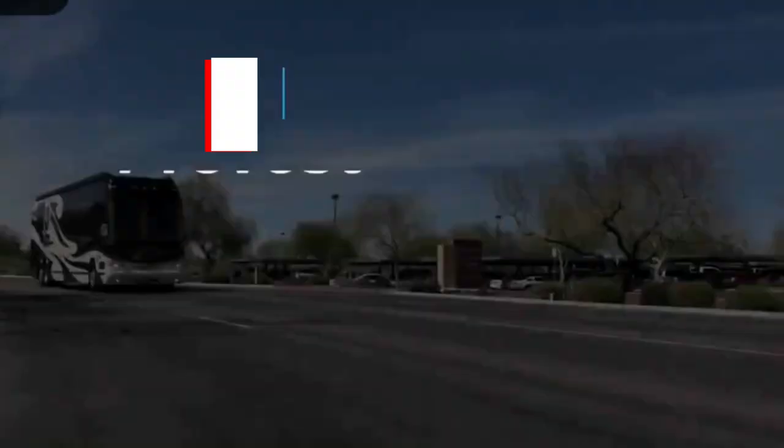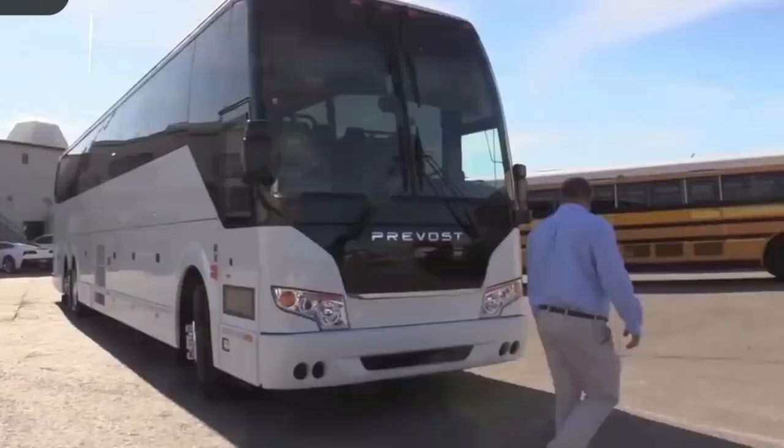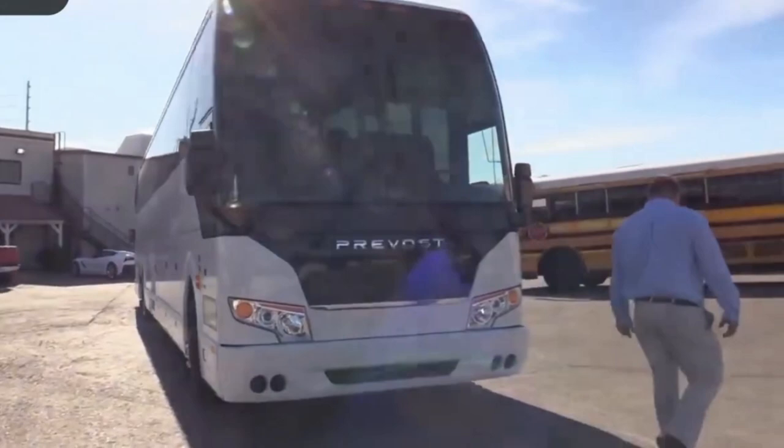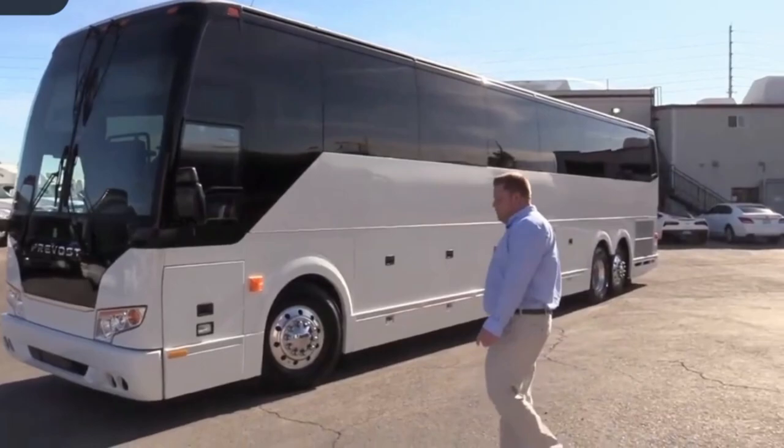Prevost 45 ESS. The flagship offering from RV manufacturer For Travel, the Prevost 45 Emperor Sauna Suite, is an executive vehicle that is a true motoring masterpiece. As the name suggests, this stunning RV features a full sauna for those who wish to really pamper themselves on their travels, but that's not where the spec sheet ends. In fact, this coach has the longest feature list out of any of the RVs in this video.